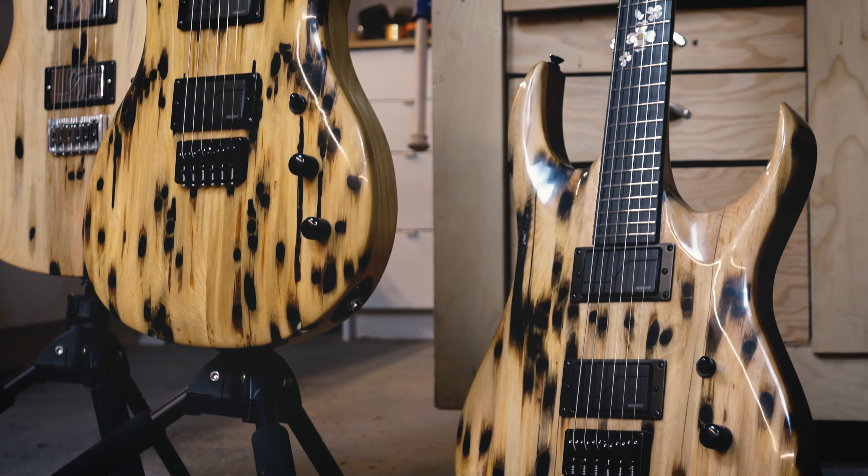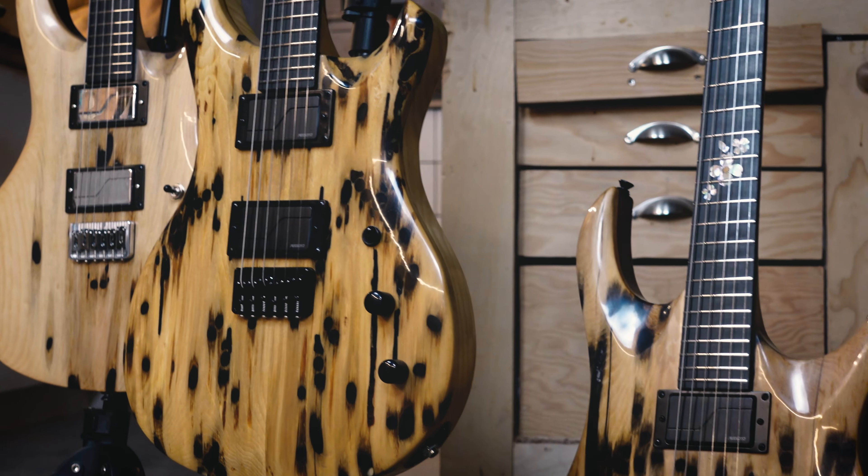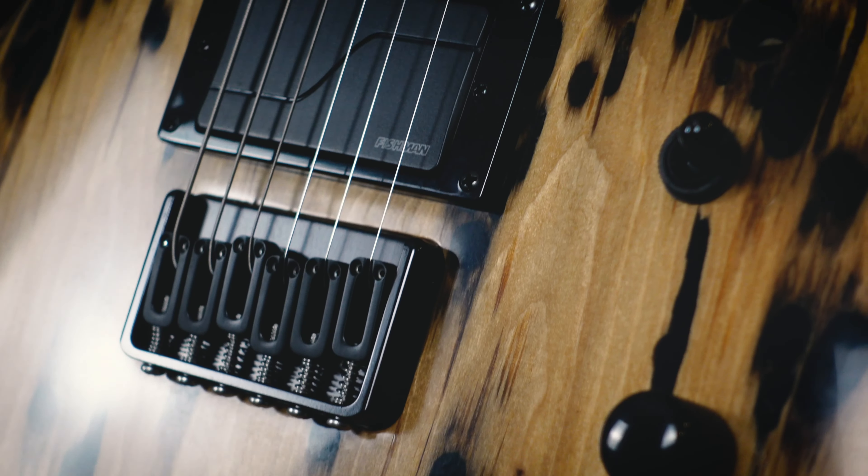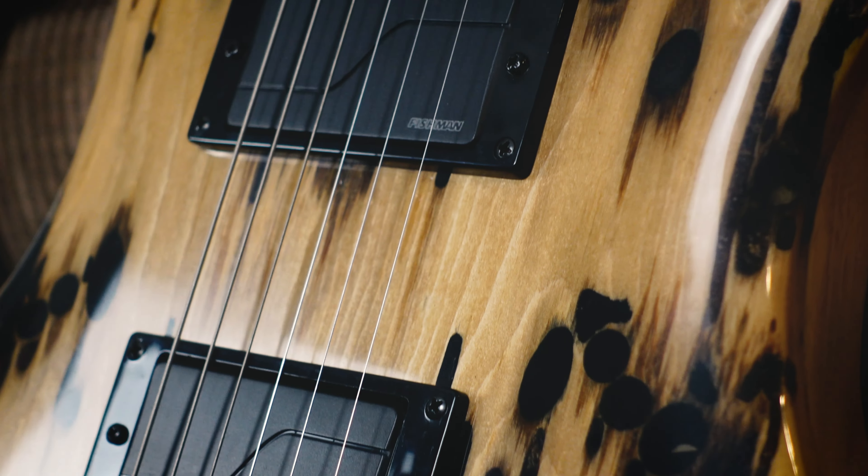It would be great to see something come of it that people could say this didn't have to go into a fighter in the Second World War — it went into my guitar. There's just not many products that you can take from a piece of war to a family business to a musical instrument.